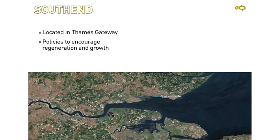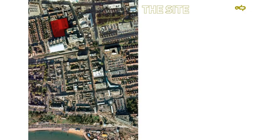Southend itself is located in the Thames Gateway and there are policies to encourage regeneration and growth. Southend is all about the sea frontage which runs roughly east-west, and running north-south is the High Street which leads from railway stations down to the famous pier. The site itself, shown in red on the plan, is just off the High Street. One of the problems in Southend is that the High Street is fine, but the area behind it is in need of regeneration.